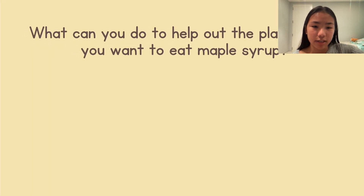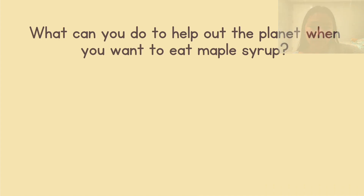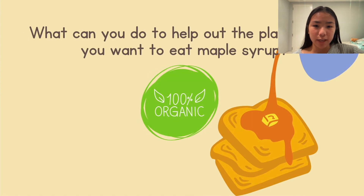Our very last question is: what can you do to help out the planet when you want to eat maple syrup? If you said something like buying organic maple syrup, then you're correct.